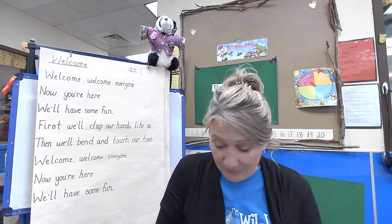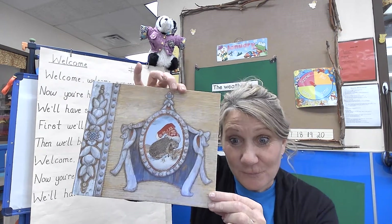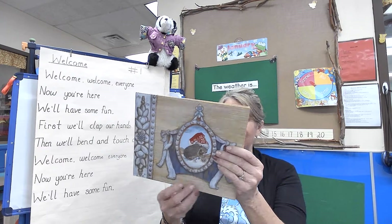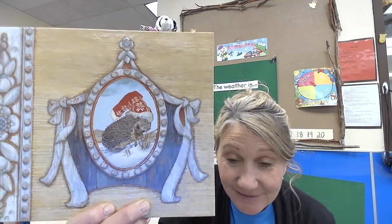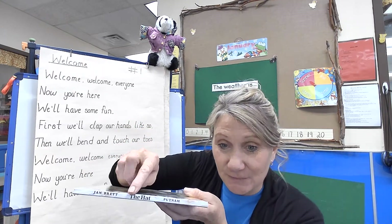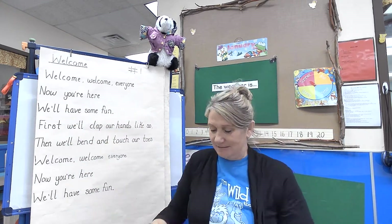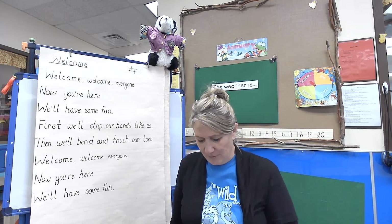I wanted to share a story about some animals. This story is called 'The Hat.' On the back of the book all you see is a hedgehog and he has a funny hat on. What does that hat look like? Kind of looks like a sock to me. Jan Brett wrote this story — so let's find out what a hedgehog has a sock on his head. The story is called 'The Hat.'